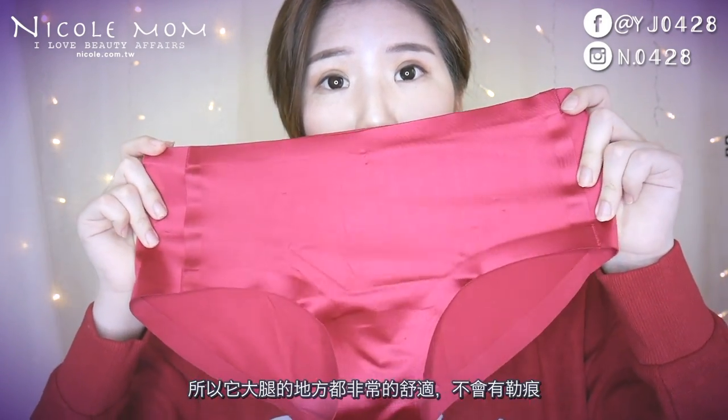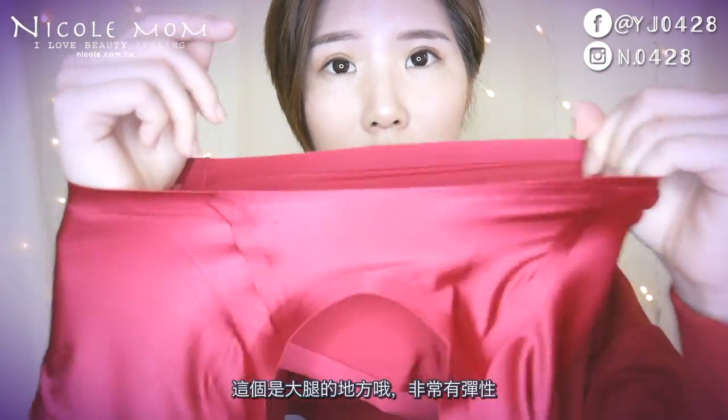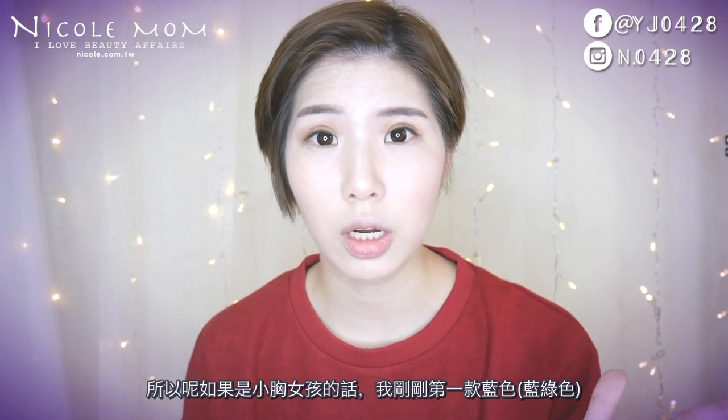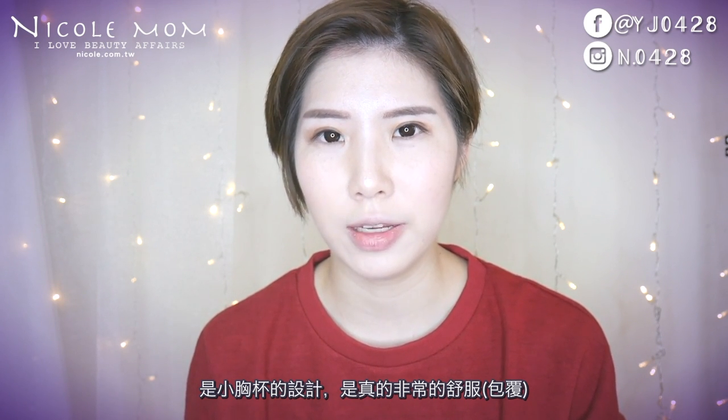這件紅色的我覺得過年的時候穿很適合，會帶來喜氣的感覺，顏色色澤真的很漂亮。它的內褲完全不勒肌膚，胯下完全不會痛，就算大腿再大再肉的人都可以穿，我穿L號大腿部分都非常舒適，不會有勒痕。如果是小胸女孩，可以選第一款的藍色，小胸杯的設計真的非常舒服，可以讓小胸部有比較好的線條。